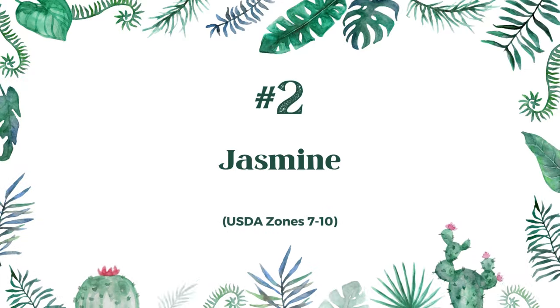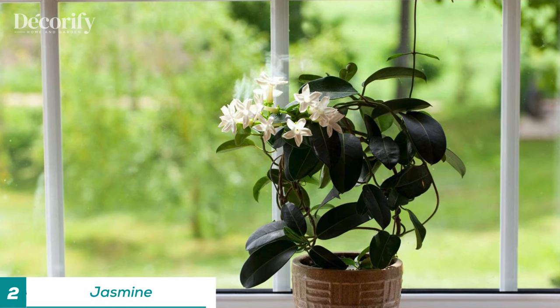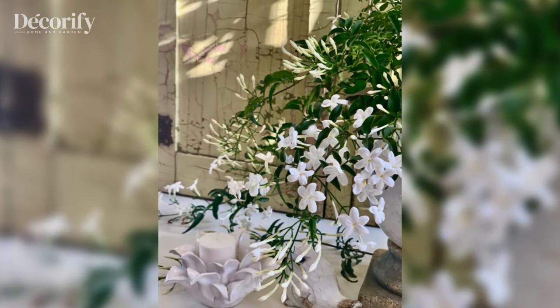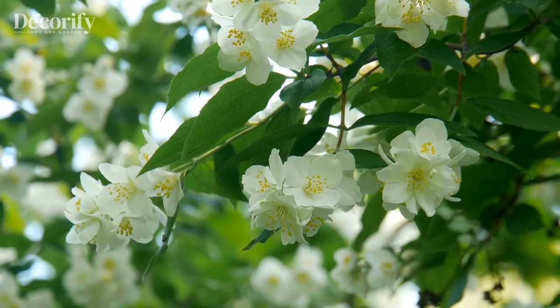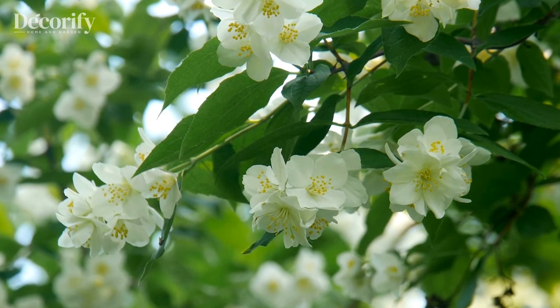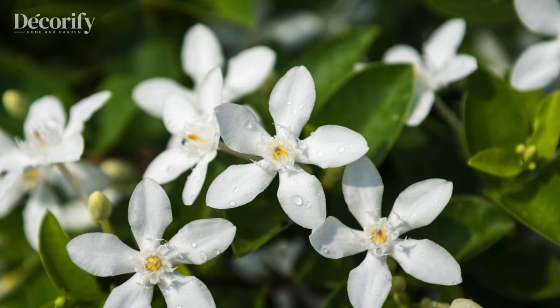Next on our list is jasmine. Known for its intoxicating fragrance and delicate flowers, jasmine adds a touch of elegance to any space. Best suited for zones seven to ten, jasmine prefers full sun and well-draining soil. Jasmine vines can be trained to climb trellises or arbors, creating a beautiful vertical display. Prune them regularly to maintain their shape and promote new growth.